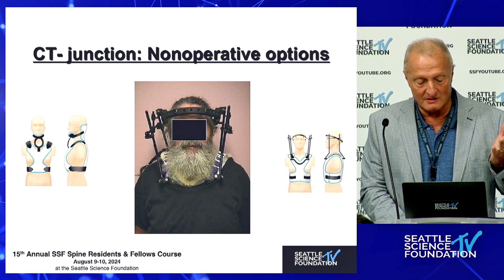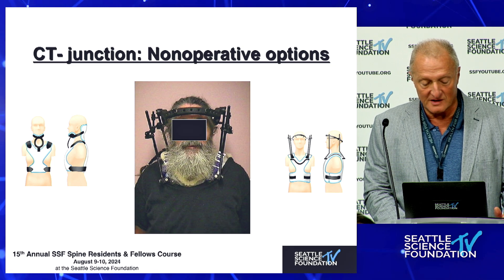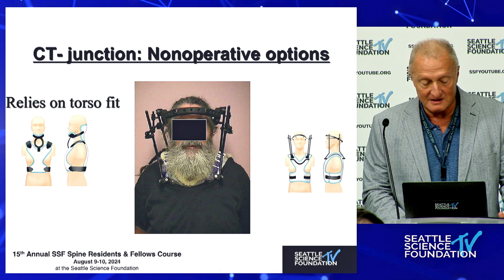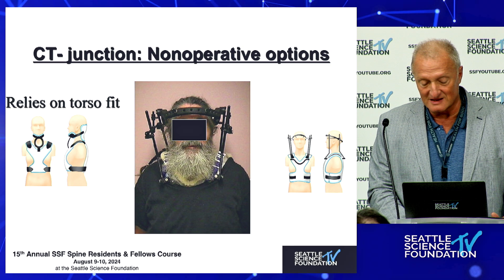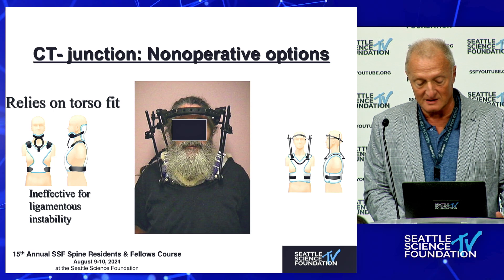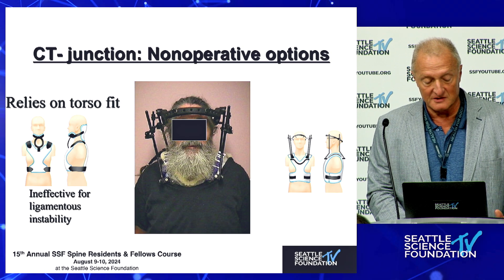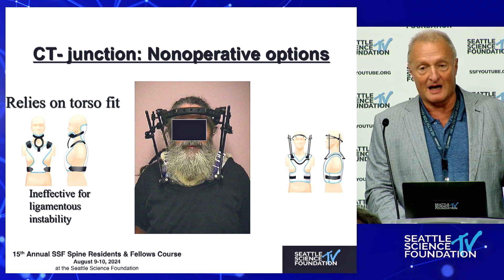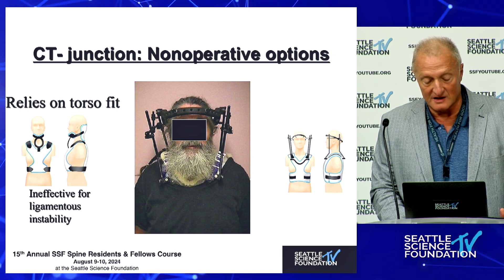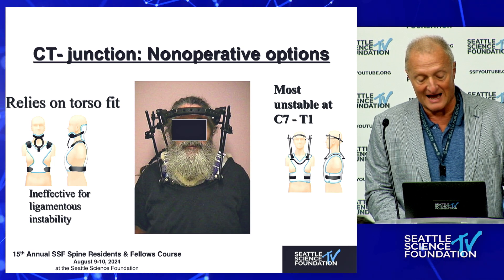In terms of treatment, we talked about traction and halos. For trauma, the cervical thoracic junction is not amenable for halos. Halos really do not do well for cervical thoracic problems. The main effectiveness of a halo is actually the torso fit, so if the patient's body habitus is not commensurate with an effective vest fit, the halo will also not work. At the cervical thoracic junction — the C7-T1 junction specifically — the halo is highly ineffective.